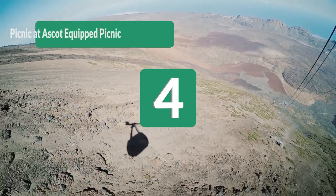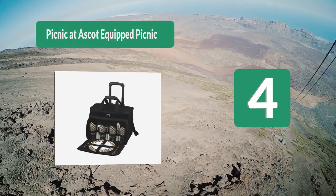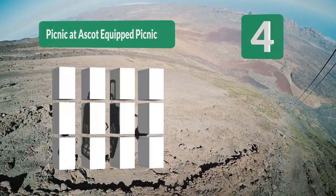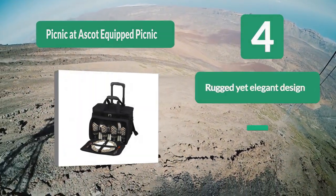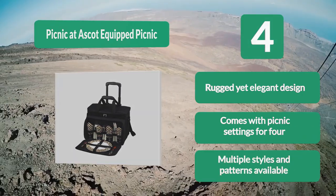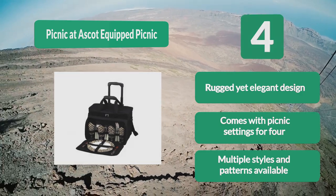Number 4: Picnic at Ascot. When people think of coolers, they imagine large, plastic, utilitarian pieces that are brightly colored and built for rugged handling. However, if you're looking to add a touch of class to your wheeled cooler experience, then look no further than this model from Picnic at Ascot. Rugged yet elegant design. Comes with picnic settings for four. Multiple styles and patterns available.